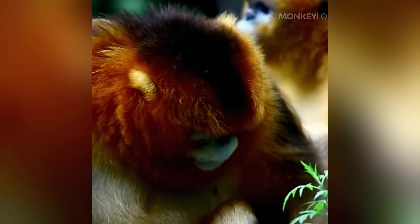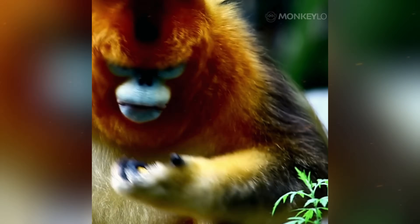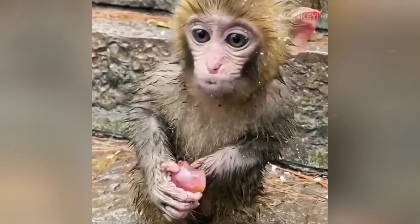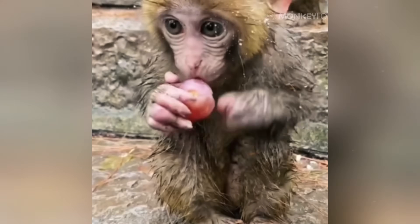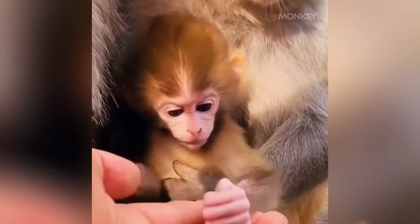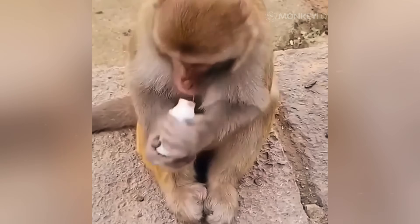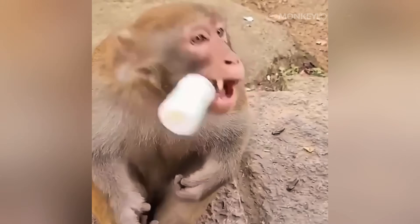They can sit comfortably in the snow, perfectly protected by their personal, all-natural winter coat. So, a thick coat keeps them warm. That makes sense. But what happens when that same monkey faces the blistering sun? You would think that having a dense fur coat would be a major disadvantage, a recipe for overheating. But nature has a surprising trick up its sleeve.